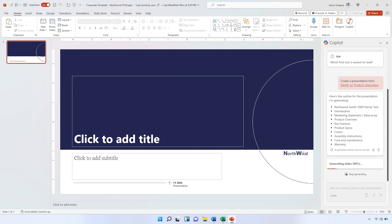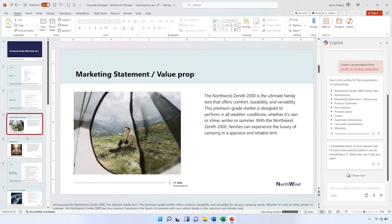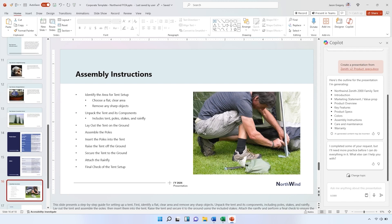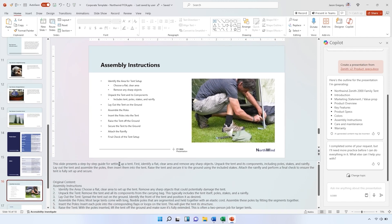My next step is to create a product pitch deck. I ask Copilot to create a presentation from the Word document I was working on. Within moments it has analyzed the source, generated logical titles and sections, and pulled relevant images from the document or my corporate-branded image library. Within moments I have a presentation that is 80% complete, including an agenda, introduction, and value proposition — though some elements like a table need fixing. Each slide comes with speaker notes to help convey the key messages.